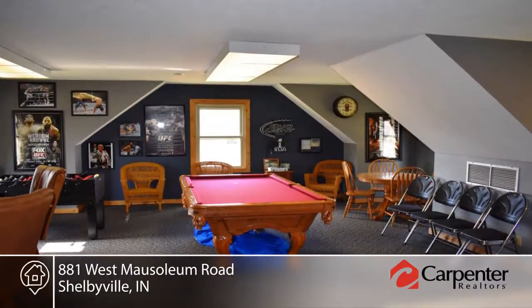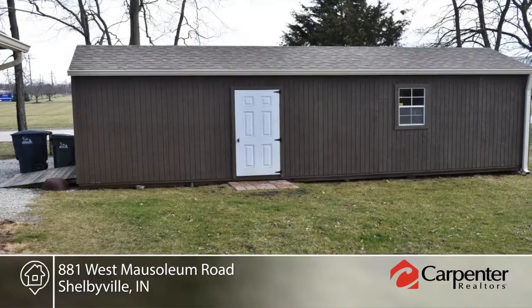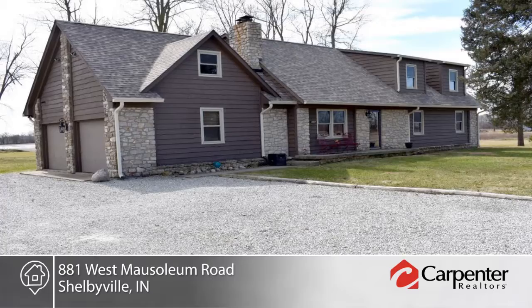The living room is complete with a wood burning insert to help with heat. This home is ready and waiting for you to make it your own. Contact David Humphries to schedule your private tour.